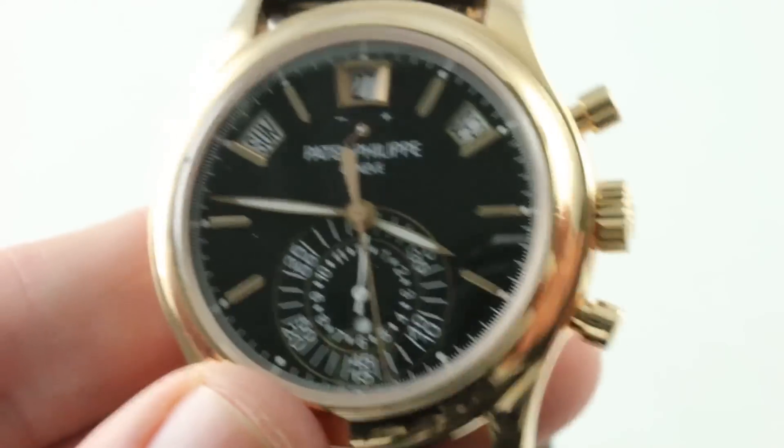See this watch and make it yours on The Watch Box. Patek 5960R by night — see it by day on our homepage.